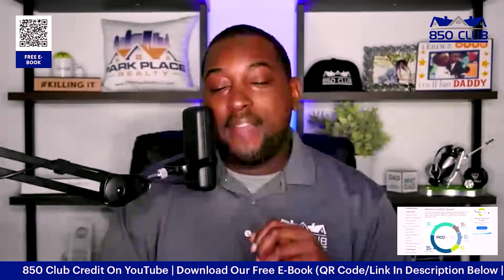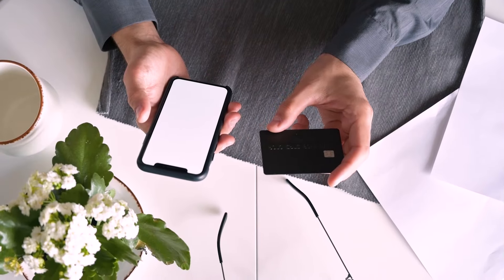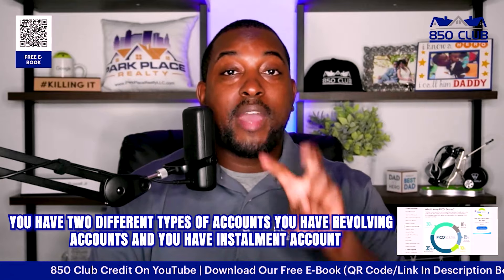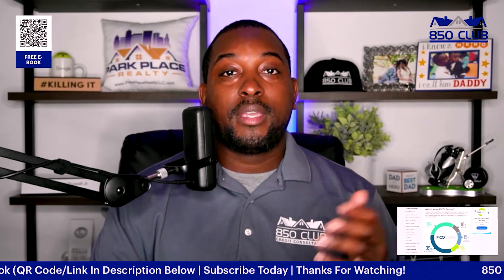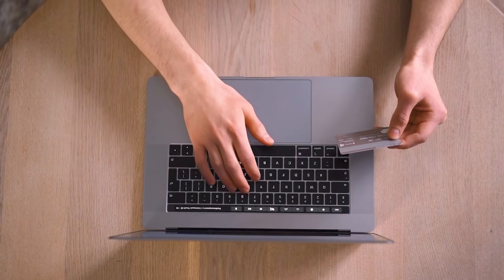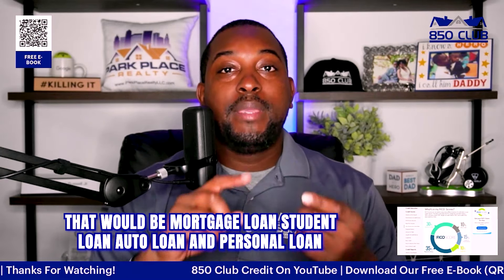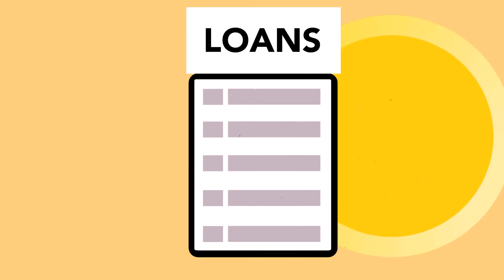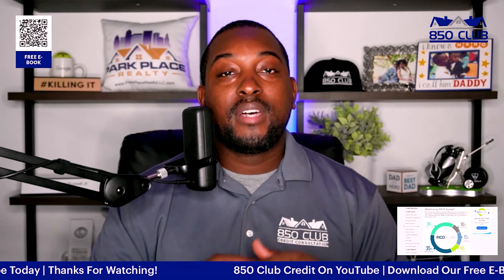The next factor is length of credit history at 15%, which essentially means the average age of your accounts — how long you've had accounts open. There are two types of accounts: revolving accounts, like credit cards and department store cards where the balance revolves, and installment accounts such as mortgage loans, student loans, auto loans, and personal loans, where you borrow money and pay it back in installments.